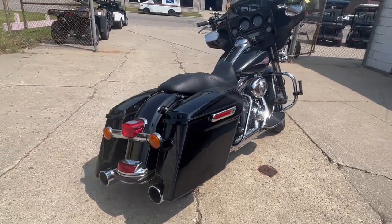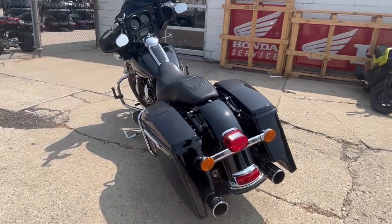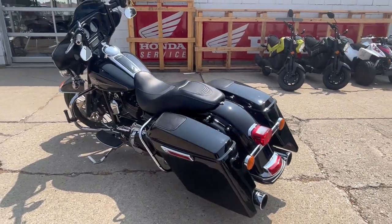This has got a 21-inch custom mag wheel, speakers in the saddlebags, highway pegs, dual ride hard exhaust and more. It's over $3,000 in extras on this thing.